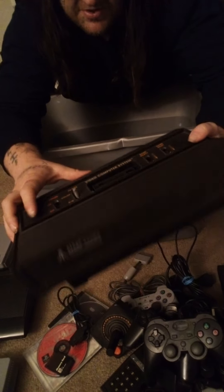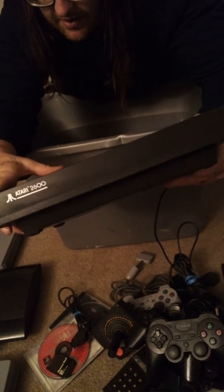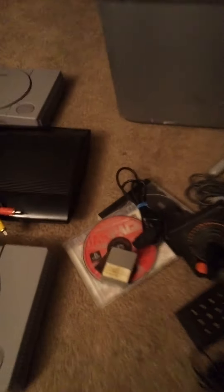I believe this one may have been used for parts. I don't know if it runs or not, but the switches are gone except for the color and black-and-white switch. Nonetheless, we got another PS1 memory card.